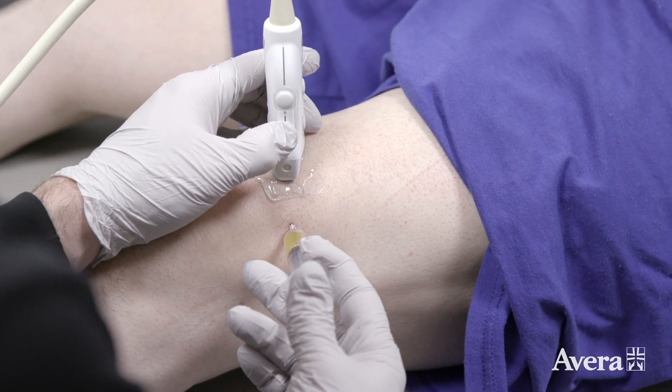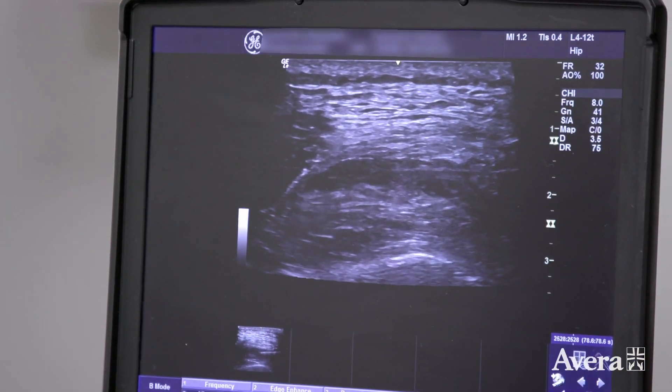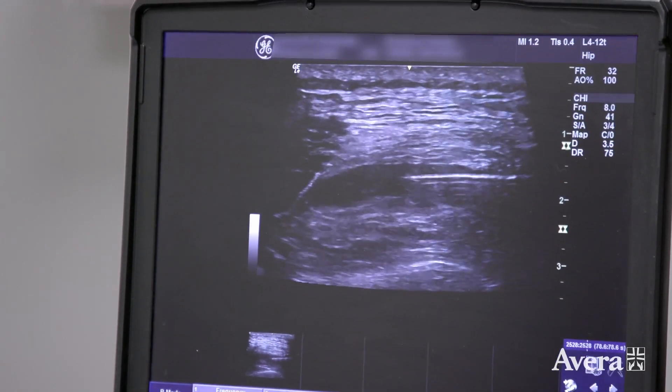Some patients may only need a PRP injection to find relief, while others may need all three, because certain cells work better in certain parts of the body. In joints, because joints are next to bone, bone marrow does really well.